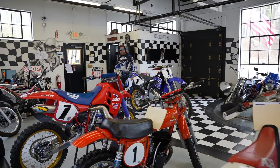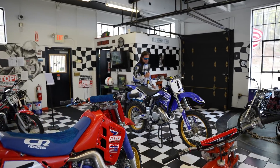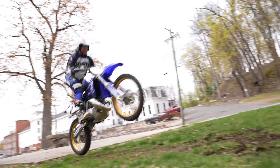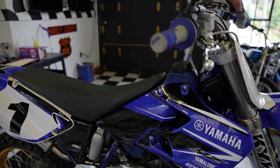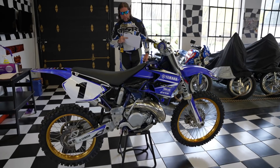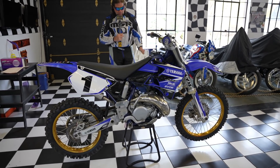Check out this absolutely awesome Yamaha YZ 250 two-stroke. This was the epitome of two-stroke development in the 90s — they switched over in '98 to the four-stroke and stopped developing it. This is about as good as it ever got, and it is really good. The guy that owned it before us used it for woods riding; it wasn't raced motocross, so it was in really good shape.